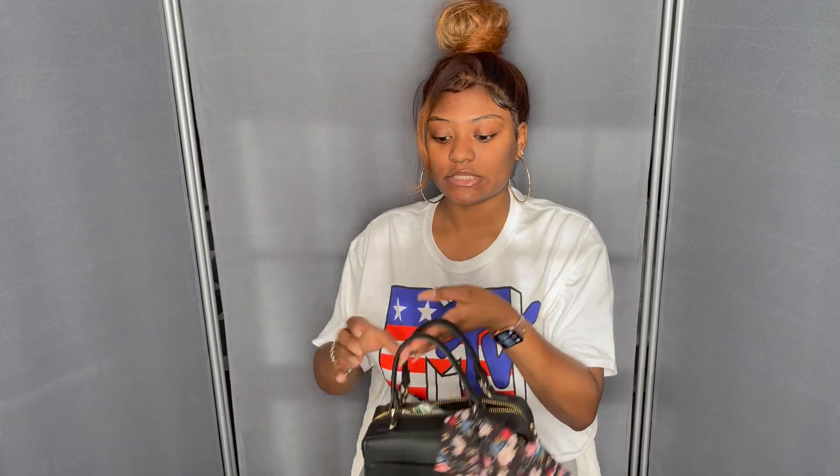Hey guys, welcome to my channel. My name is Sarah and today I'll be doing a 'what's in my purse.' Don't forget to like, comment, and subscribe. If you guys are interested, keep watching.